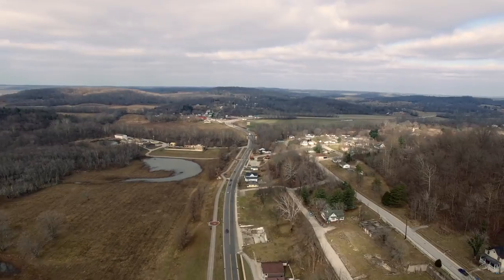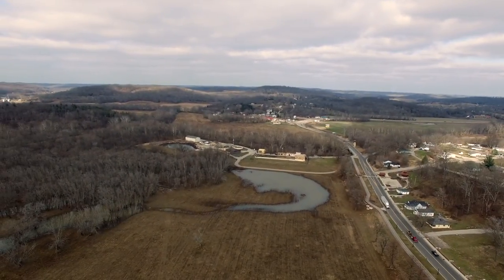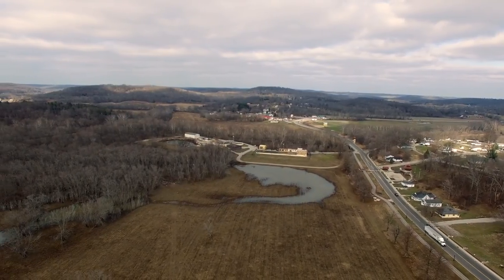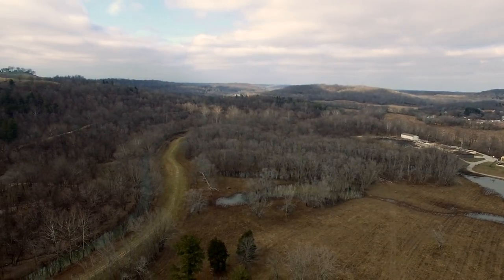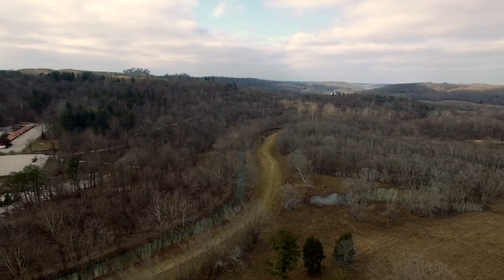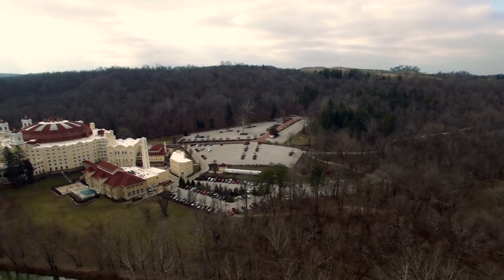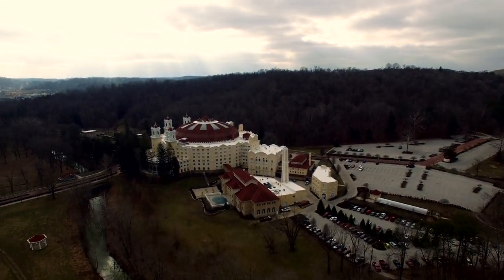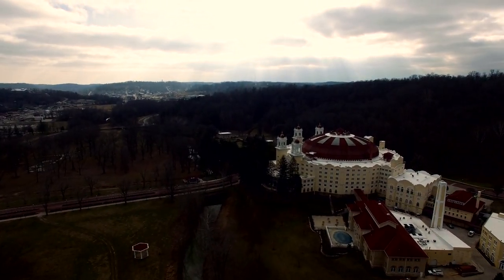I didn't grow up here, but my wife did. I'm from Greene County where there's nothing. That is about the tour of West Baden and French Lick. It was driving me crazy not flying, so I just got out. This is my Phantom 3 Pro that I bought recently, so it's really been driving me crazy because I haven't been able to fly it. We're looking back at the hotel — thanks for watching.